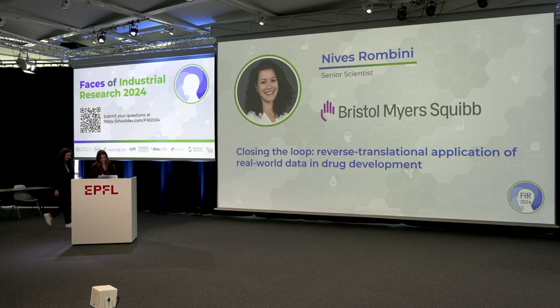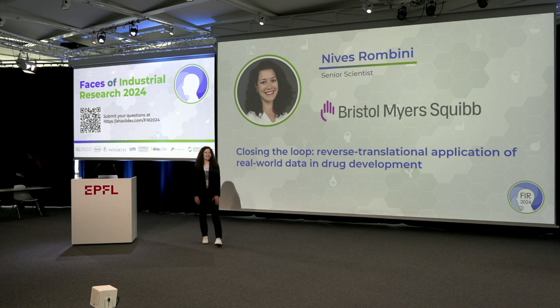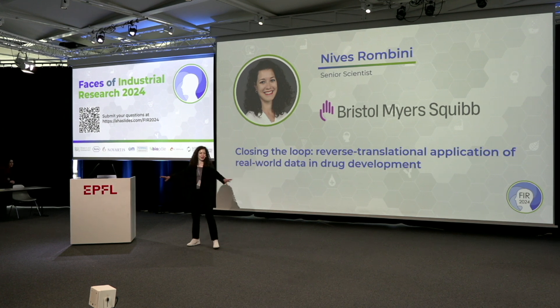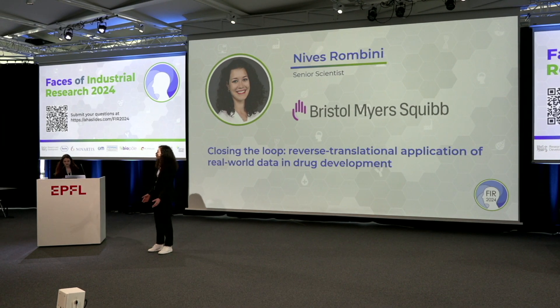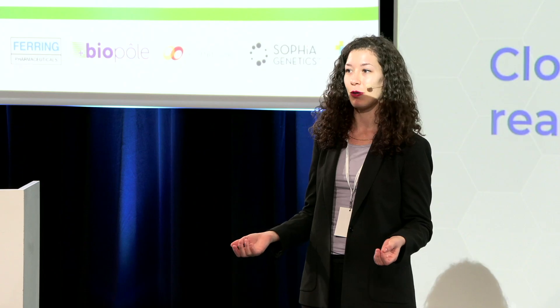Thank you so much. Good morning everyone. It's a pleasure to be here. I was talking before with the technician saying that I'm half Italian, so I need a lot of space to move on stage. I wanted to start by sharing something I was doing last weekend — I spent the weekend skiing. The conditions were not that great, but I had time to think about a use case, an example of how I can bring this topic a little bit closer to you.